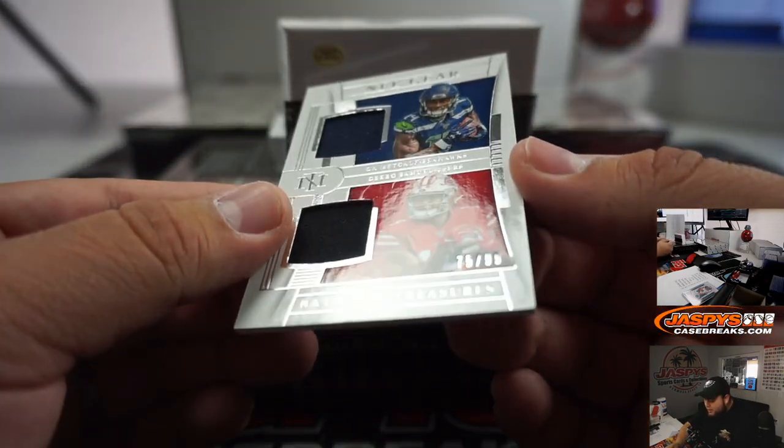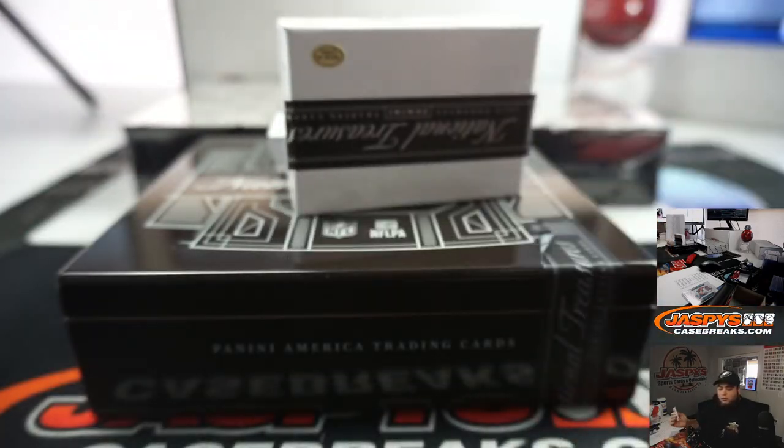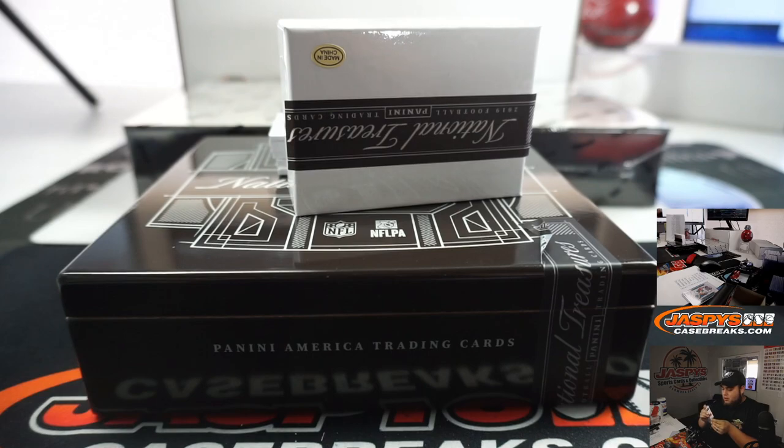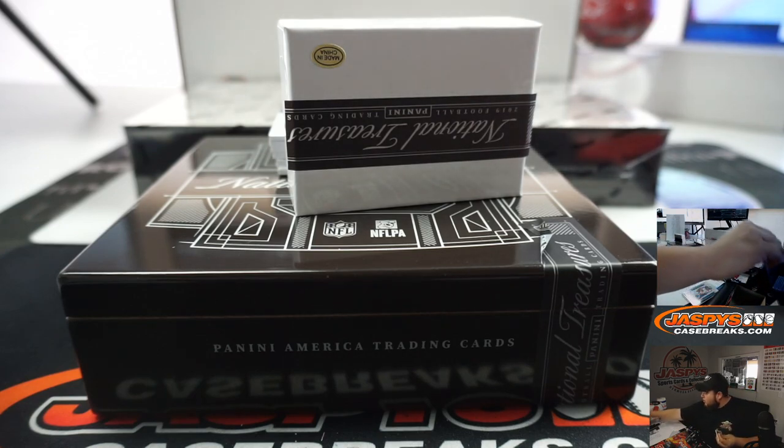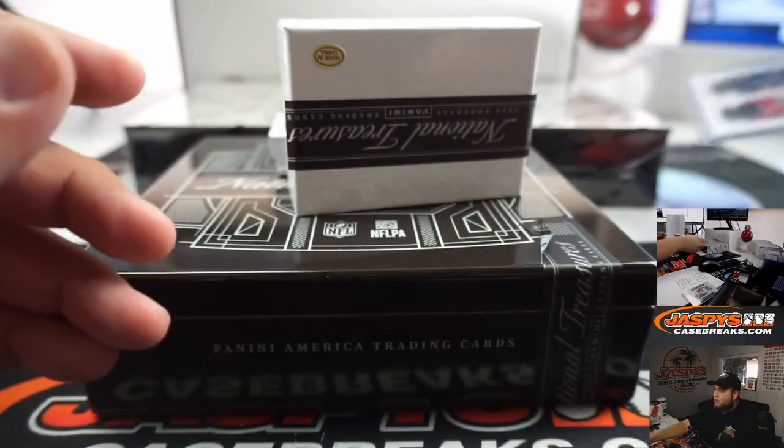We got a potential randomizer - that's DK Metcalf and Deebo Samuel, 75 out of 99, dual swatches. That is Seahawks random number block and 49ers - Jeremy Tillman. So that'll be randomized between those two. If it goes to random number block Seahawks, that'll go to spot 5 and TJ; if not, it'll go to Jeremy Tillman straight up.